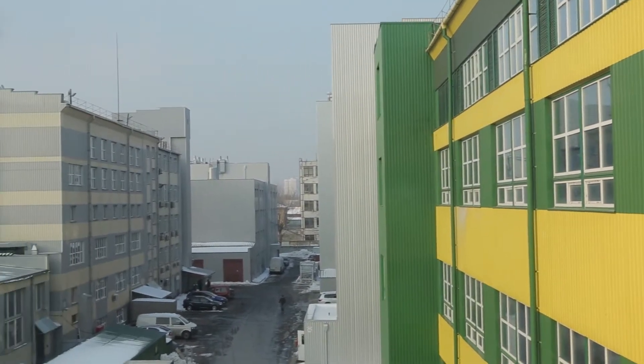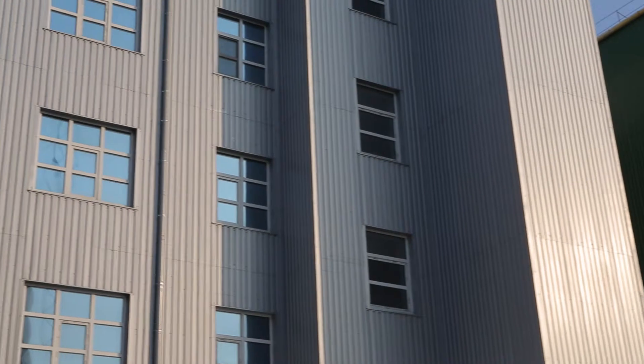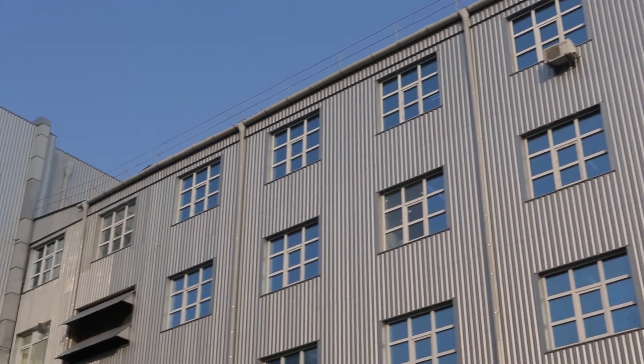We are at the territory of the main complex of Inamin. The complex occupies more than three acres. All buildings were newly built and there are always ongoing constructions at Inamin.